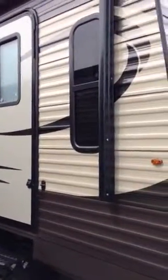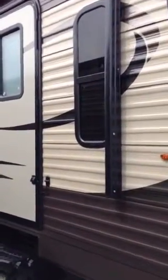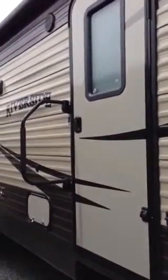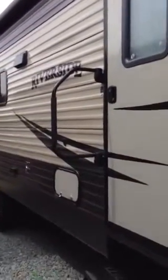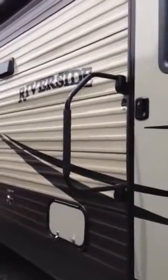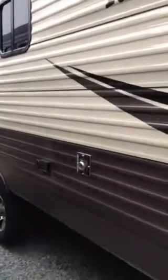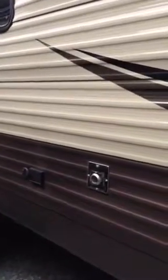Here's the outside of the 32FLS front living room model. You have two entry doors, one to the living room and one to the bedroom. There's a swing entry assist bar and a TV hookup on the patio.